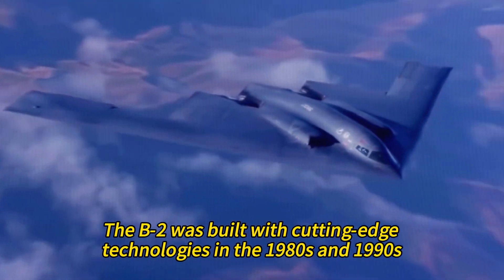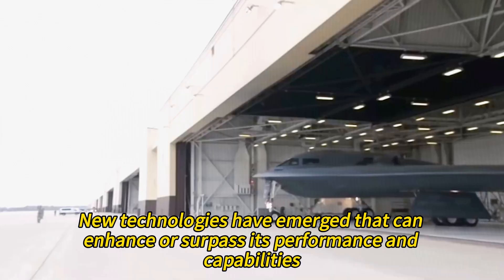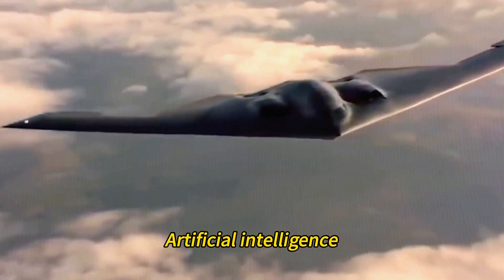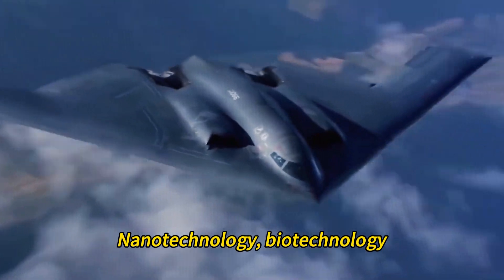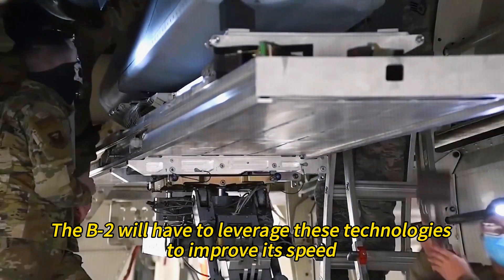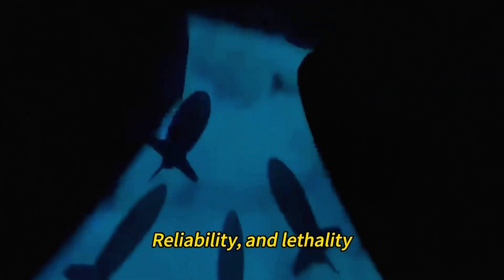The B-2 was built with cutting-edge technologies in the 1980s and 1990s, but since then new technologies have emerged that can enhance or surpass its performance and capabilities. These include hypersonic weapons, artificial intelligence, quantum computing, additive manufacturing, nanotechnology, biotechnology, and directed energy weapons. The B-2 will have to leverage these technologies to improve its speed, range, accuracy, stealth, flexibility, reliability, and lethality.